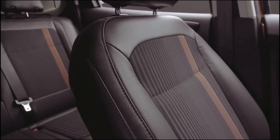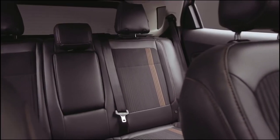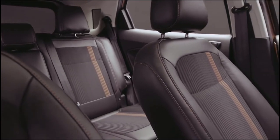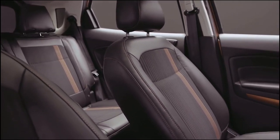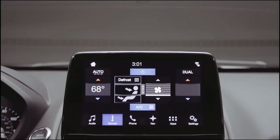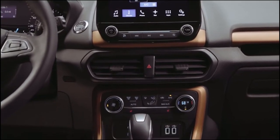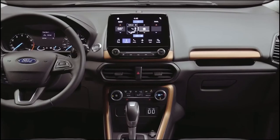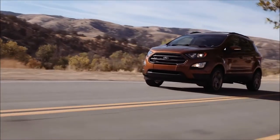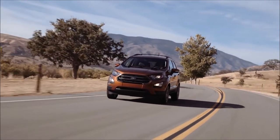Ford EcoSport passengers won't be left feeling bored, thanks to the premium Ford SYNC 3 infotainment system with a high-resolution 8-inch floating touch screen and a 675-watt 10-speaker sound system, which includes Bang & Olufsen play-branded tweeters and woofers in the front doors and a subwoofer in the back. There are two fast-charging USB ports on the center console and a 12-volt power outlet in the front, an available 110-volt outlet behind the center console, and another 12-volt outlet for rear seat passengers.